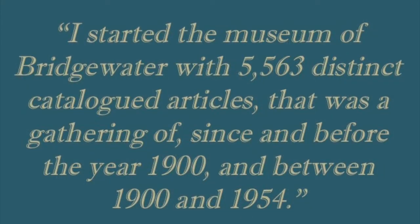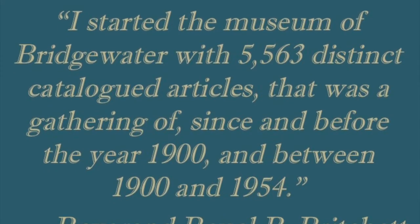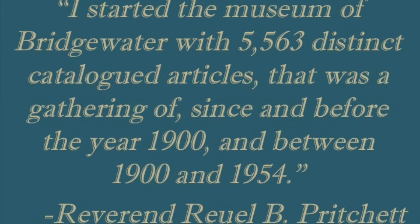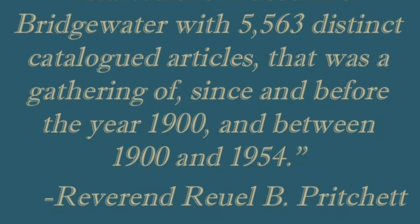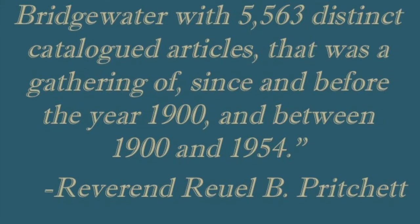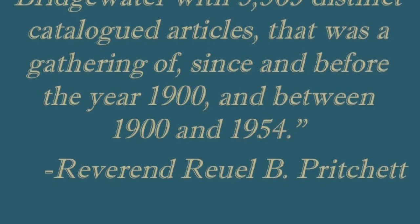I started the Museum of Bridgewater with 5,563 distinct catalog articles. That was a gathering of since and before of the year 1900, and between 1900 and 1964.